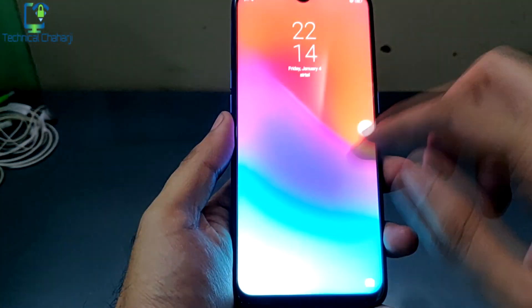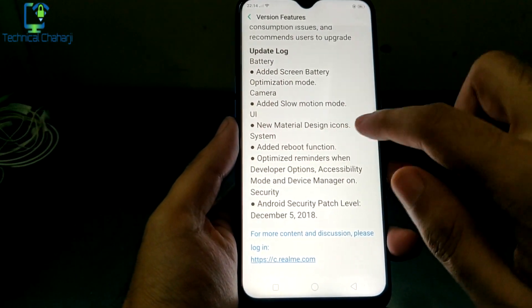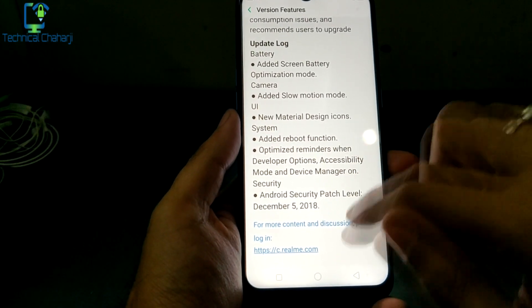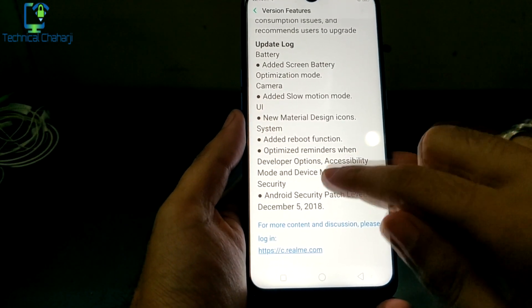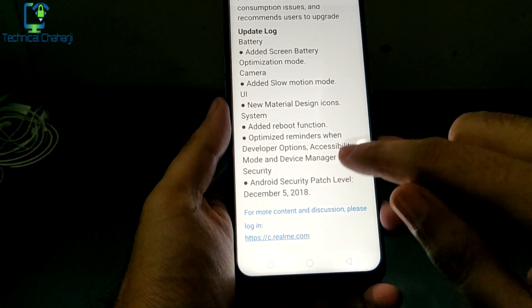Also, you can see that it has added a slow motion mode, new material design icons, an added reboot function, and optimized reminders when developer option, accessibility mode, and device manager are on.